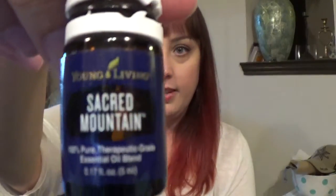This is one of my new absolute favorites — Sacred Mountain. It just smells amazing, I just love it. These two, Sacred Mountain and Valor, are both dark-colored. This one has spruce, rosewood, and blue tansy — at least the spruce. I really like these tree oils; I've discovered I really like the tree ones.